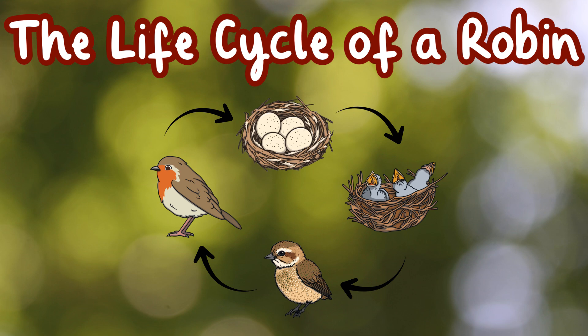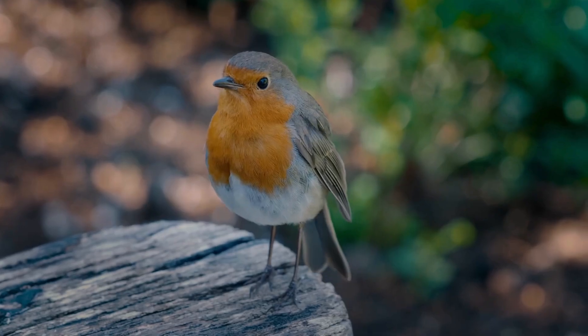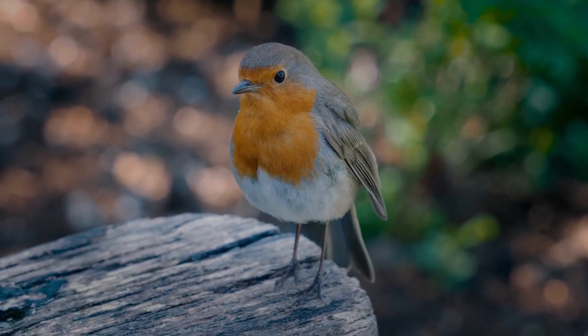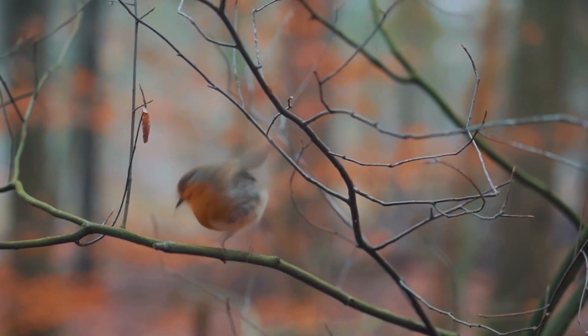The life cycle of a robin. Robins are small birds which are well known for their red chests and lovely songs. They sit in trees and you can often spot them in gardens all year round.